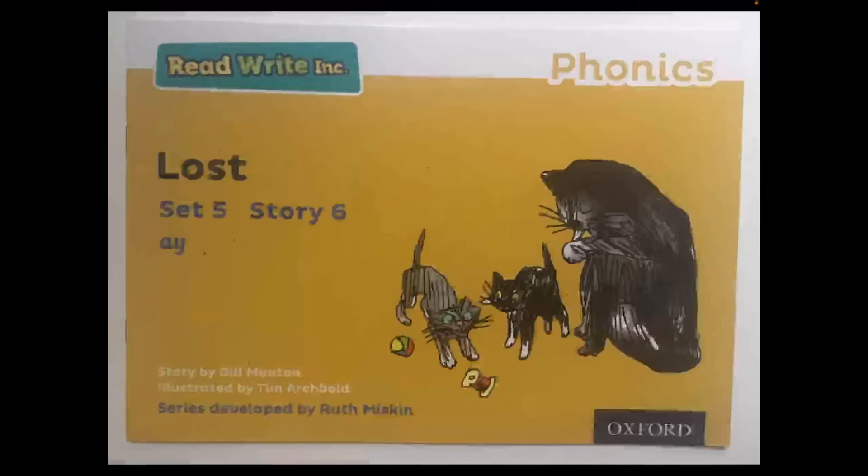Hello children, it's Miss McNamara here and I'm going to be teaching you Yellow Group Phonics. We will have four days of phonics where we will do all the same activities that we do at school with a little bit of a twist. All you have to do is watch the video and take part in the My Turn, Your Turn, just like you would at school. Of course, with the video you can pause it at any time if you need to. So today is day one and this story is called Lost.